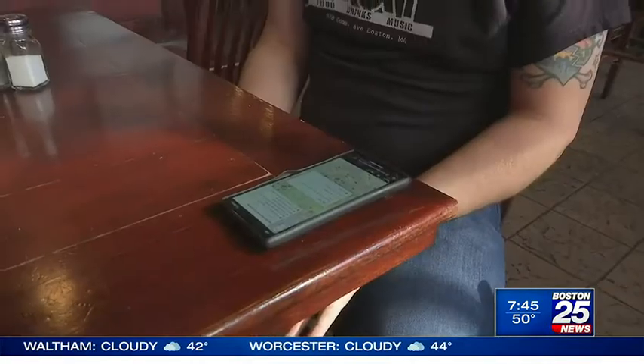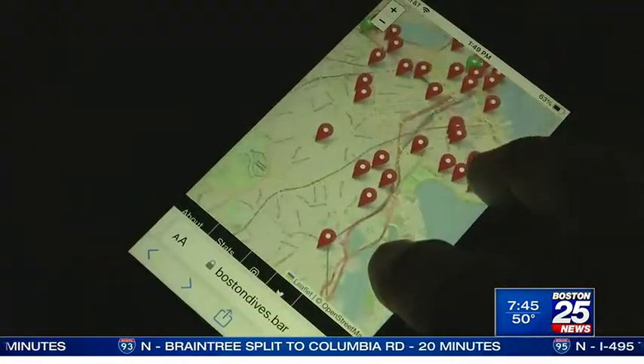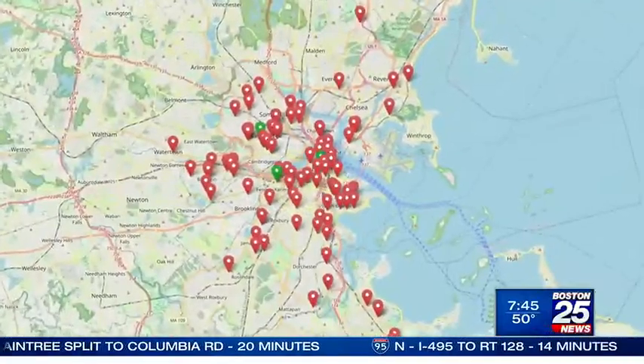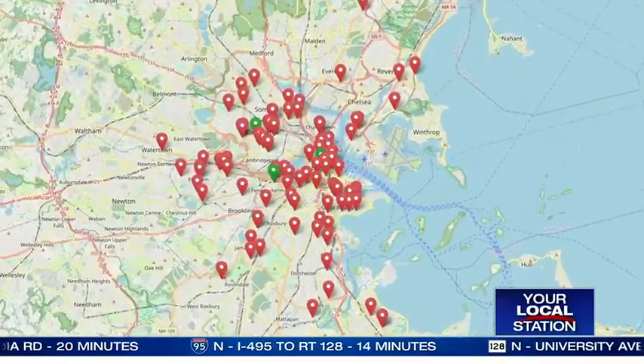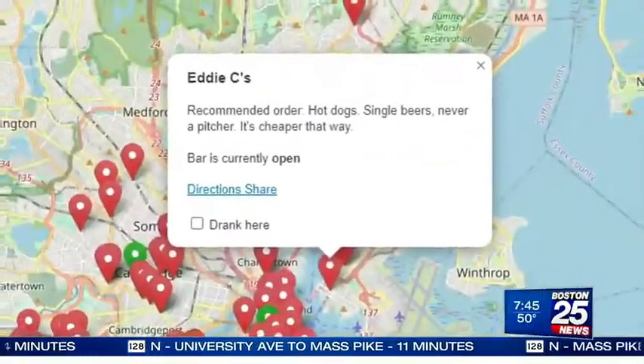The goal is just: if I'm in Boston, where's the closest dive bar? Nick Roy loves a good dive bar and wants to share what he's found all over the Boston area. That's why he's created this free mapping tool. BostonDives.com will tell you where the closest dive bar is based on where you are, giving you directions and maybe some money-saving tips as well.